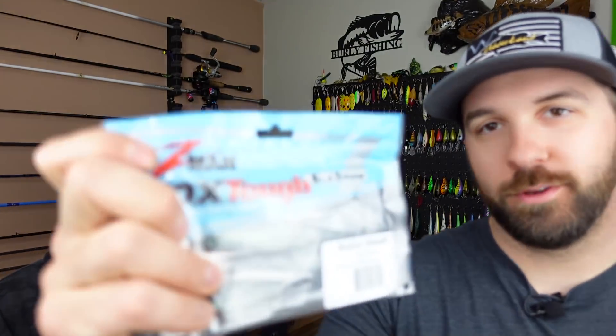My favorite way to use these is actually as a spinnerbait trailer. They do such a nice job — they fit on a generic three-quarter ounce or half-ounce hook size perfectly. The rib body along with that solid paddle tail just gives extra action. I love that flat top too — it's easy to put on and stays on. The other color I really want to fish is the all-black, like an inky black color. It's fantastic.